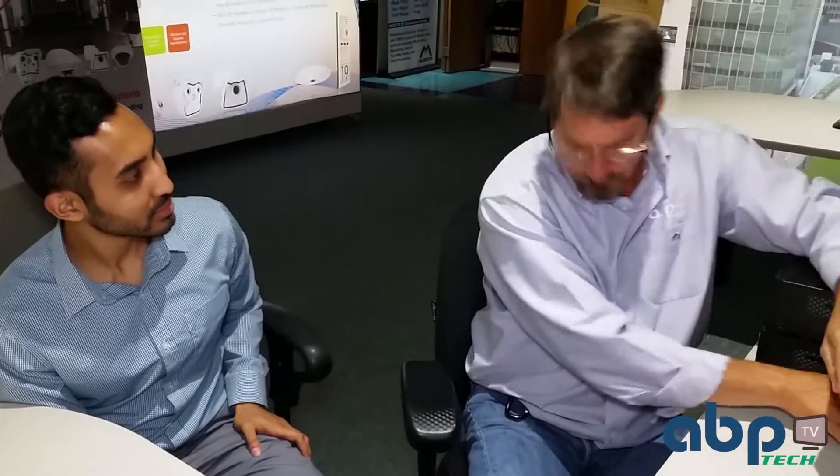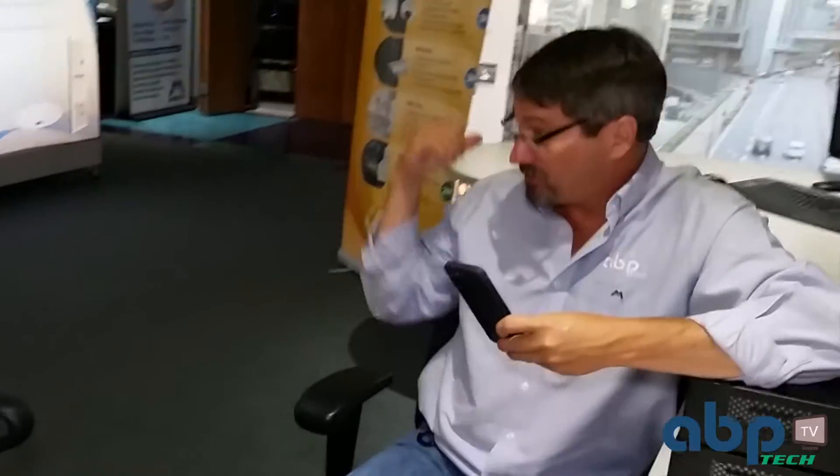That's all there is to it. Do you have any questions, Azeem? Nobody sleeps here at ABP, but us technical support people — you must stay away. Okay. It's time — I have to take this. Leave me in the lobby. Okay.